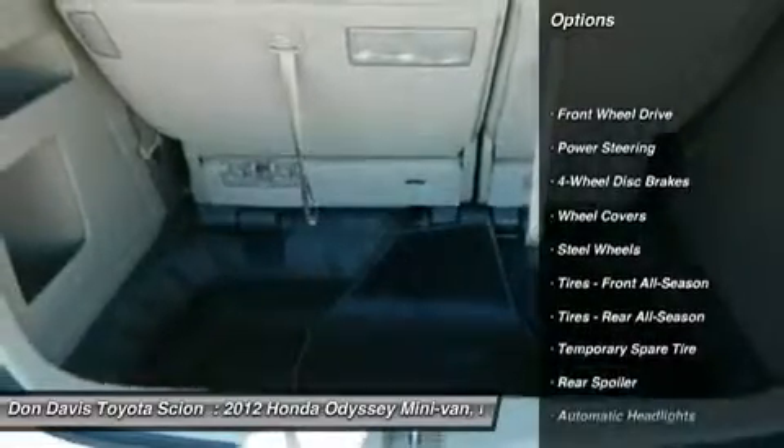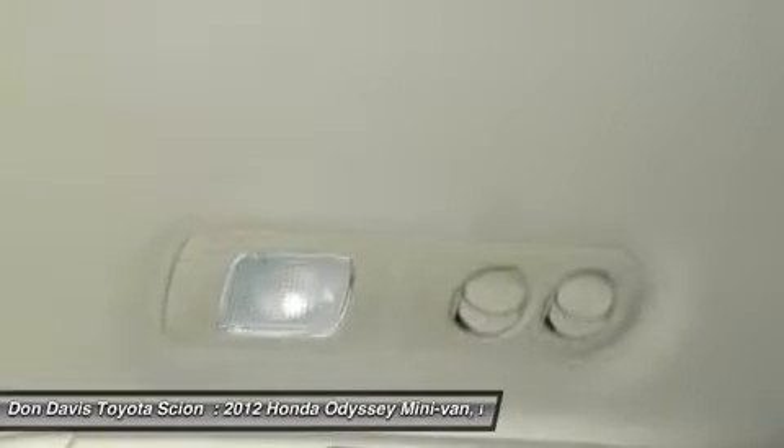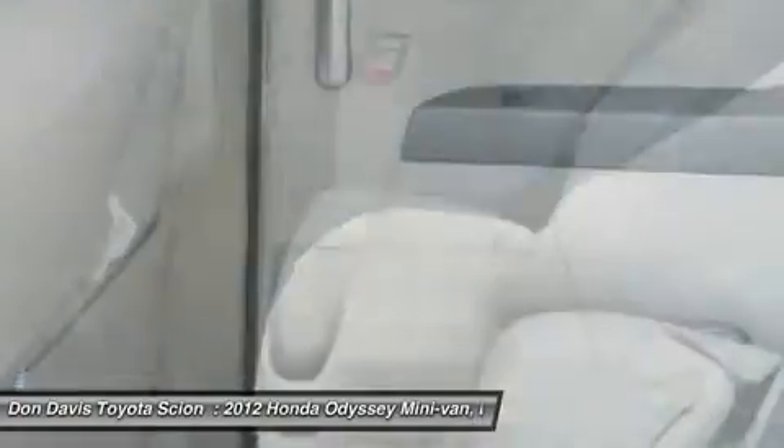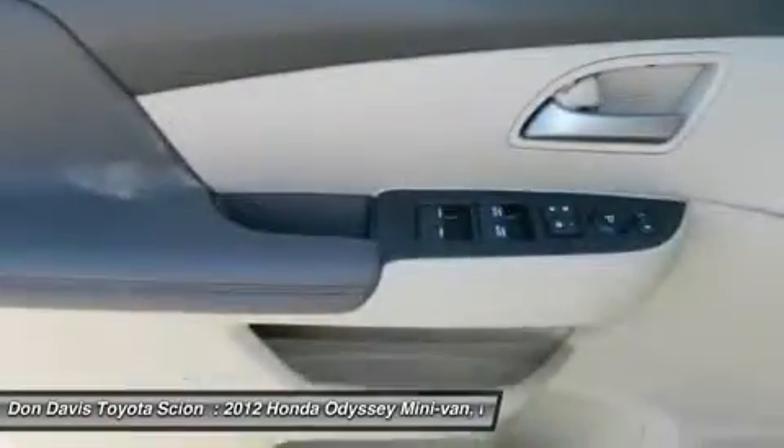Stability control, traction control, anti-lock braking system, air conditioning, driver airbag, power steering, adjustable steering wheel, keyless entry, four-wheel disc brakes, floor mats. Come take a test drive today.